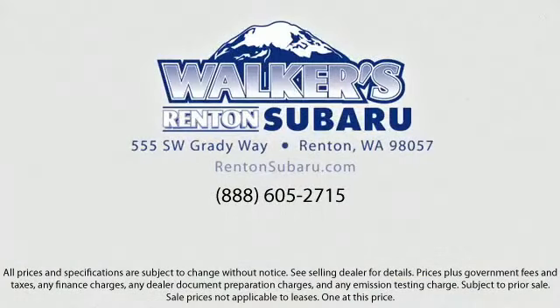Our goal is to make every customer a customer for life by providing excellent service, superb customer care, competitive prices, with a knowledgeable and dedicated staff. Come see why the right place to purchase your new Subaru is right here at Walker's Rentin' Subaru.